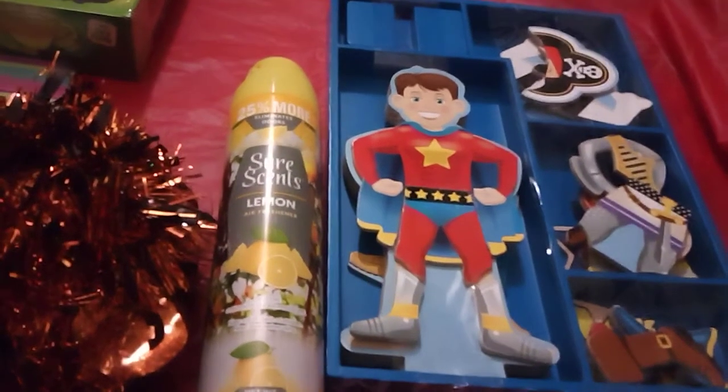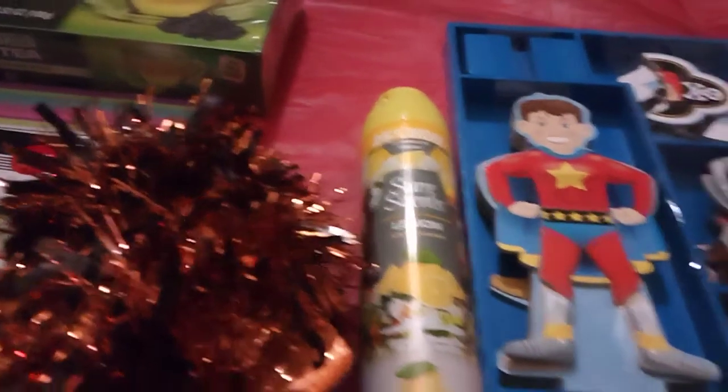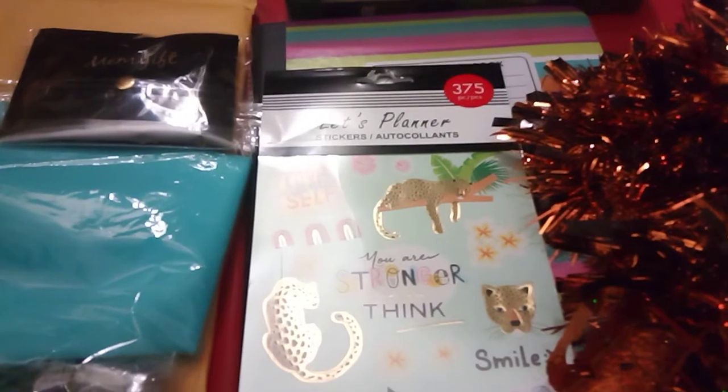And this lemon spray smells pretty good. They had quite a few of them, but some of the fragrances were out. They had a lot of this lemon left, so I only got one. God bless, thanks for tuning in, and have a great day and a nice holiday. Bye!